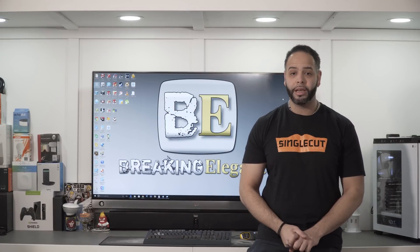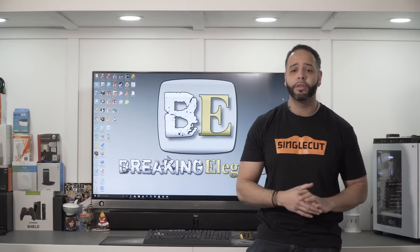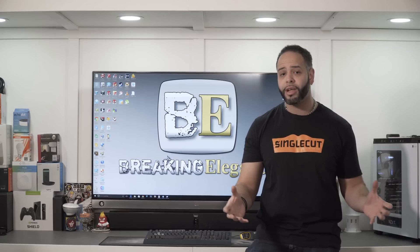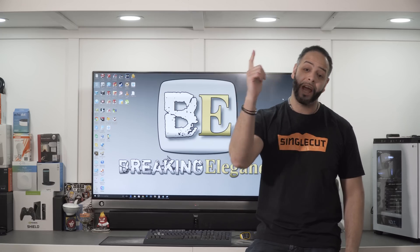Thank you for watching another episode of Breaking Elegance, where we help you improve your lifestyle with technology. Today we're going to cover the top 5 things that you can use to improve your lifestyle using the Google Home and IFTTT. I'm your host Angel, let's get right to it.